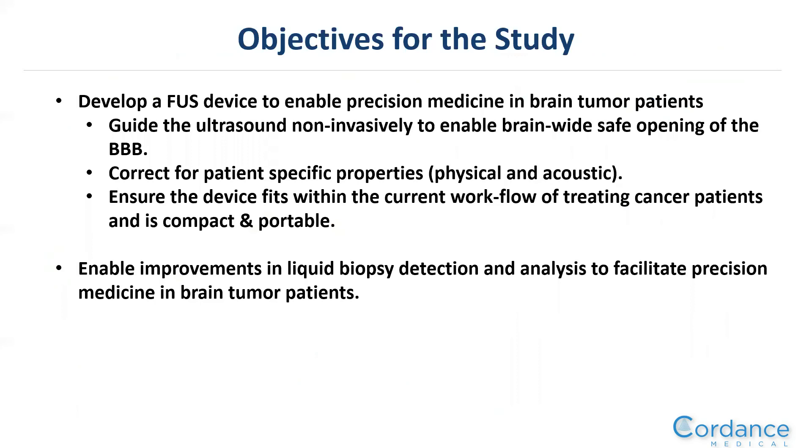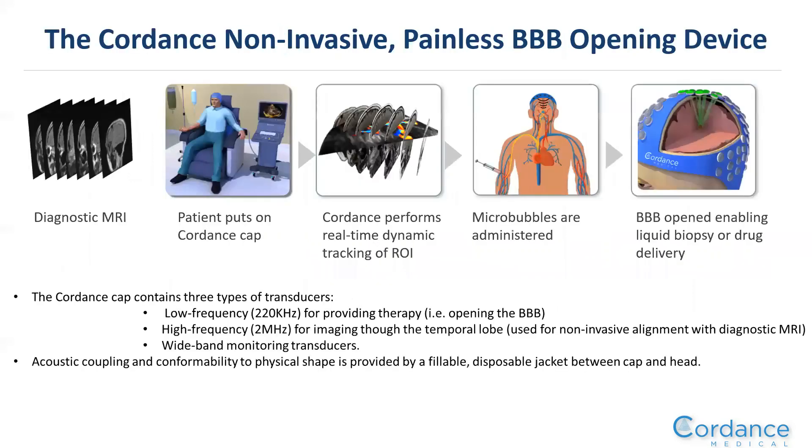The objectives for this study were to develop a focused ultrasound device to enable precision medicine in brain tumor patients — to non-invasively guide ultrasound for brain-wide safe opening of the blood-brain barrier, to correct for specific patient physical and acoustic properties, ensure the device fits within current clinical workflow and is compact and portable, and to enable improvements in liquid biopsy detection to facilitate precision medicine.